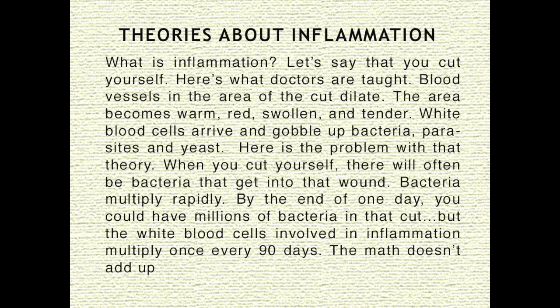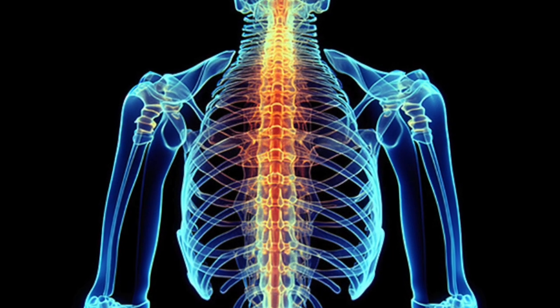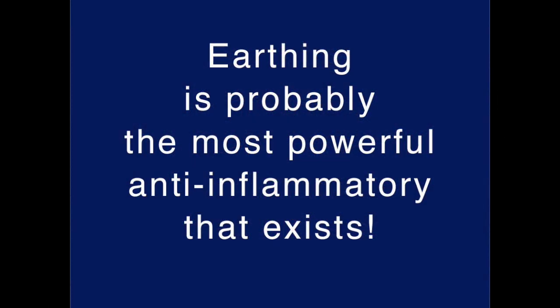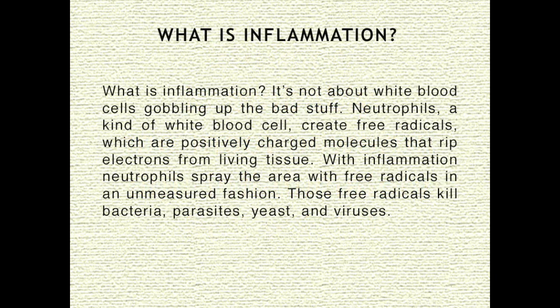Here is the problem with that theory. When you cut yourself, there will often be bacteria that get into that wound. Bacteria multiply rapidly. By the end of one day, you could have millions of bacteria in that cut. But the white blood cells involved in inflammation multiply once every 90 days. The math doesn't add up. Earthing is probably the most powerful anti-inflammatory that exists. But what is inflammation? It's not about white blood cells gobbling up the bad stuff.